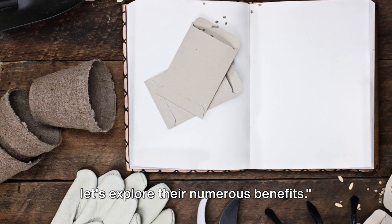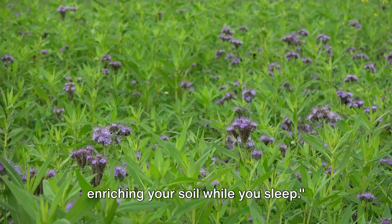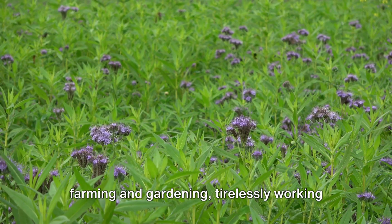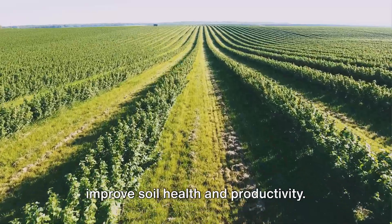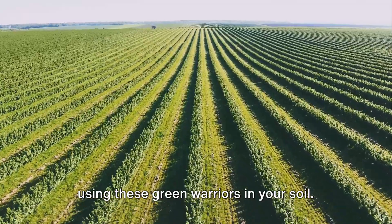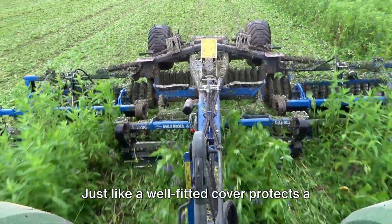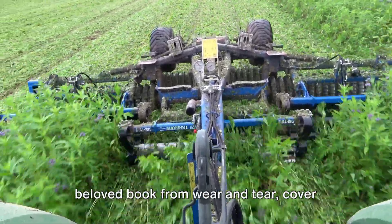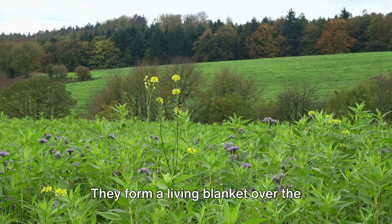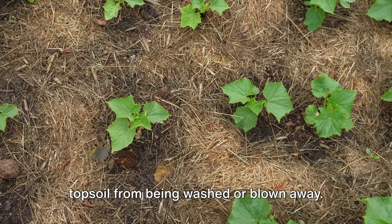Now that we know what cover crops are, let's explore their numerous benefits. Cover crops are silent workers, enriching your soil while you sleep. They are the unsung heroes of sustainable farming and gardening, tirelessly working to improve soil health and productivity. One of the major strengths of cover crops is their ability to protect the soil. Just like a well-fitted cover protects a beloved book from wear and tear, cover crops shield the soil from erosion and degradation. They form a living blanket over the ground, safeguarding it from the harsh elements. This protection also prevents precious topsoil from being washed or blown away.